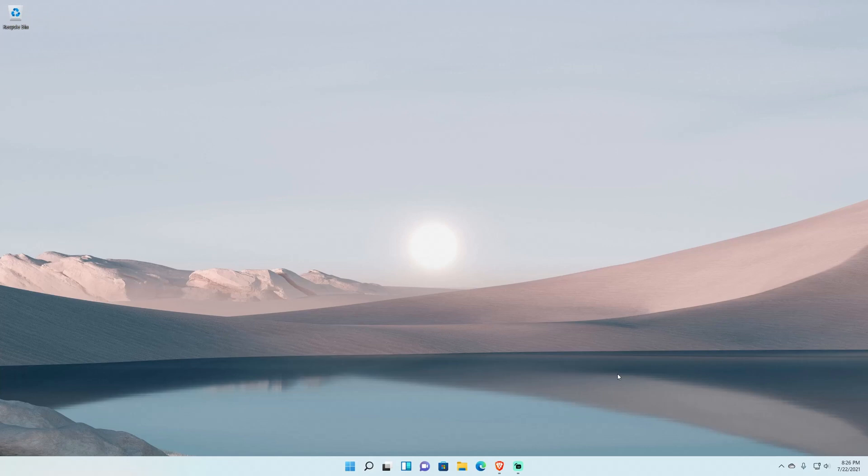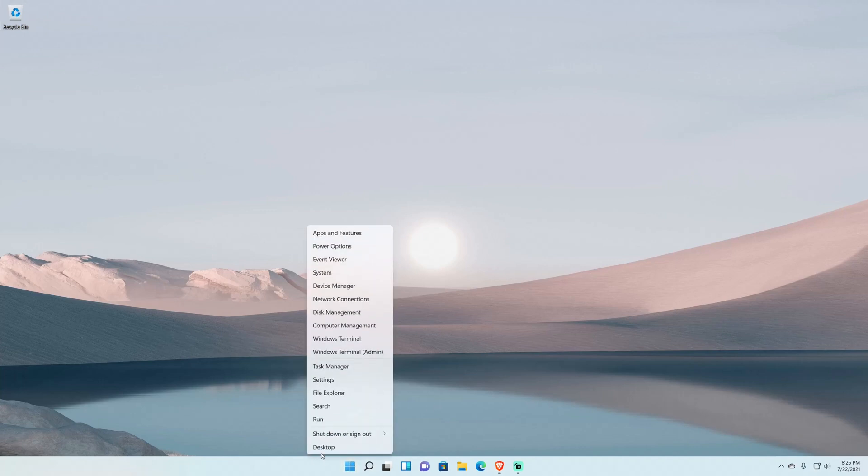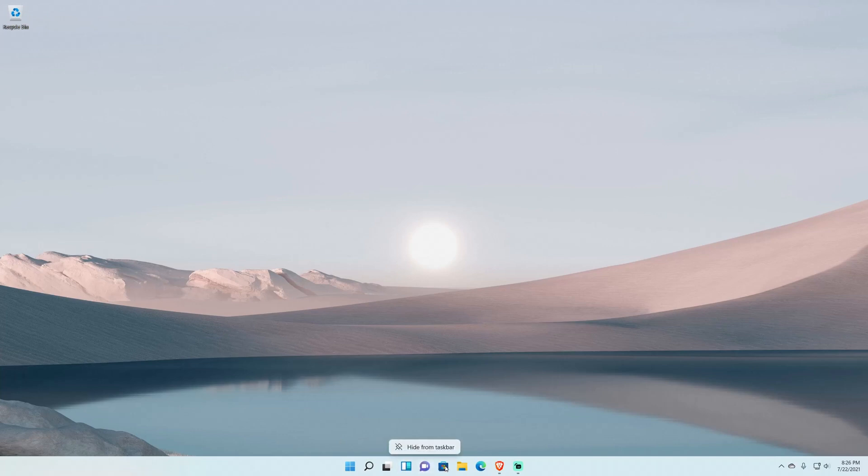Now for inconsistencies I've found in build 22000.100: the right-click context menu gap between system icons — like Start, Search, Task View, Widgets, and Chat — versus normal app icons is different. When you right-click a system icon, the gap at the bottom of the menu is very tight, but when you right-click a Store app icon, the gap is much larger. I'm not sure why that's the case.